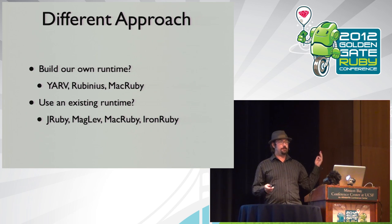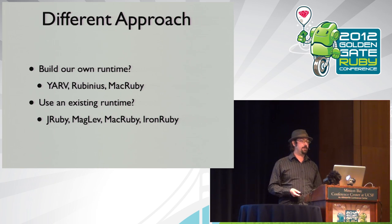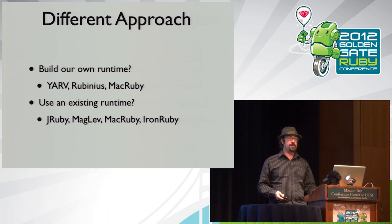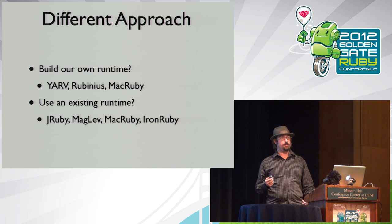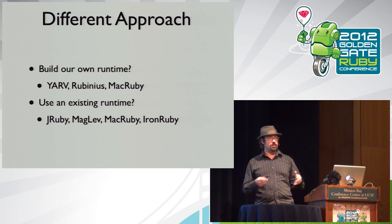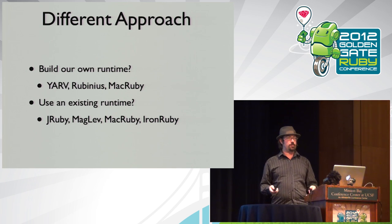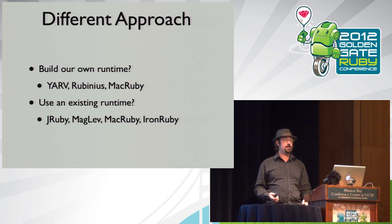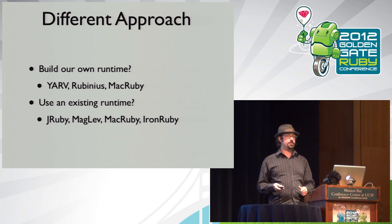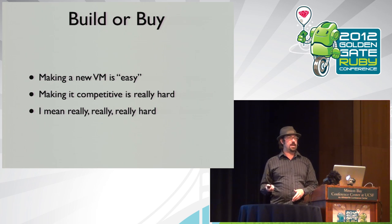Rather than falling back to C extensions, maybe we can actually make Ruby itself a lot faster. There are two options: build your own runtime — like Ruby 1.9 did with YARV, a bytecode-based VM, or Rubinius which built their own bytecode VM with a JIT — or use an existing runtime. MacRuby wrote their own compiler on LLVM but uses the Objective-C runtime object system. JRuby runs on the JVM, Maglev on Gemstone Smalltalk, IronRuby on .NET.